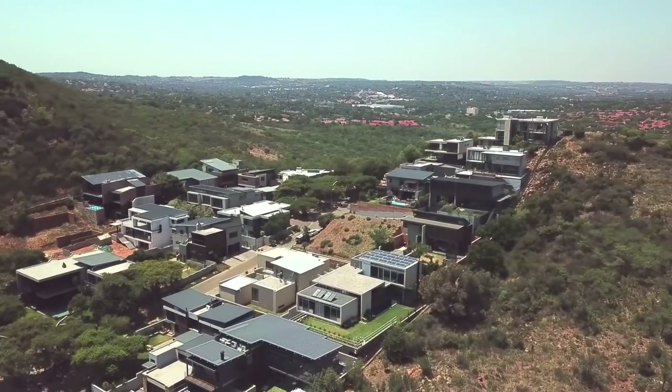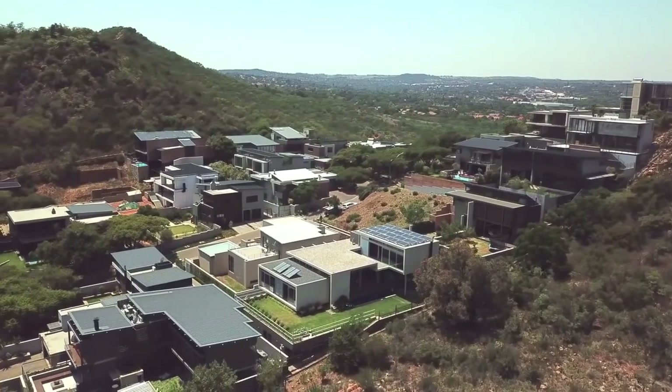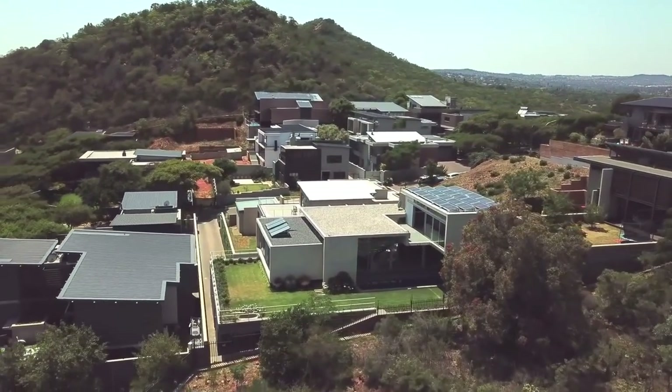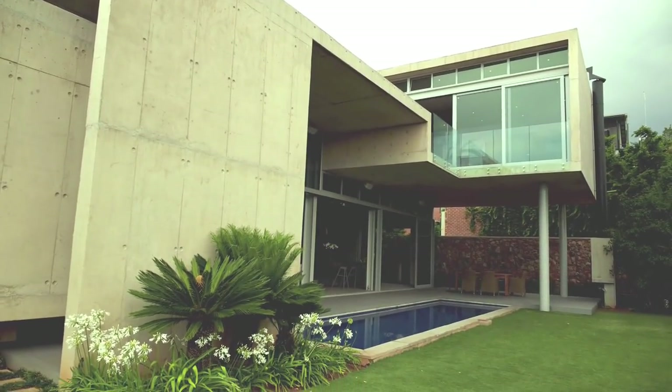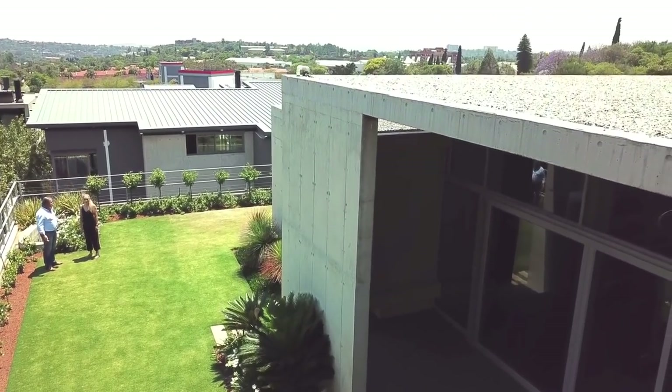The couple who built this house have strong roots in Pretoria. Both studied accountancy at Tuks and after a stint in Joburg they wanted to get back to their roots. Choosing an ideally situated but compact plot, they asked architect Andre Ekstein to make their vision a reality.